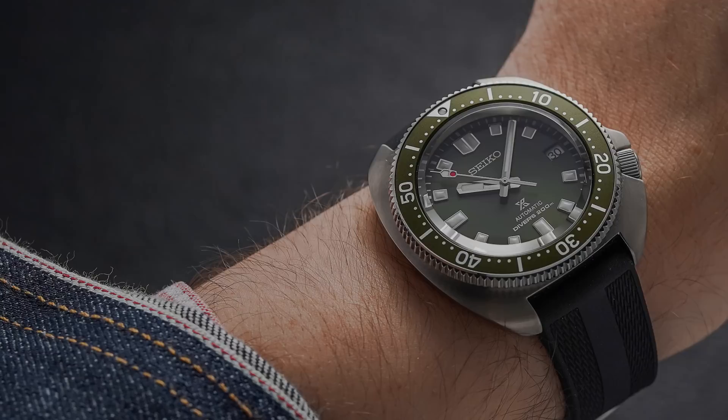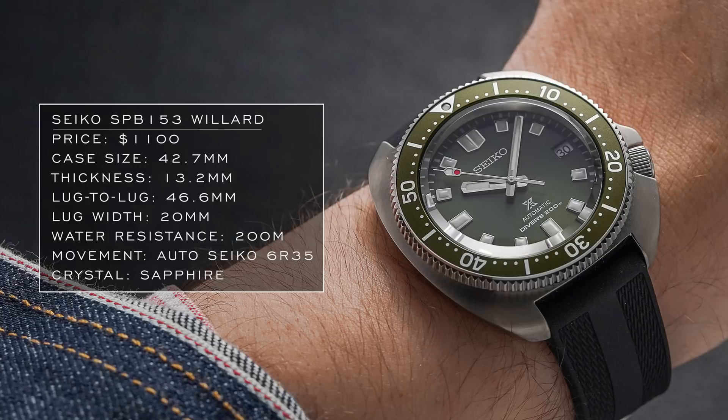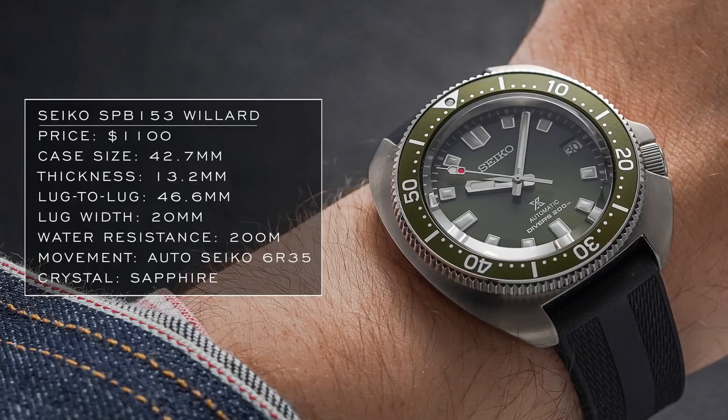In the past year, Seiko has been incredibly busy with new dive watch releases, many featuring the new 6R35 caliber with its 70-hour power reserve. One of the best examples is the Captain Willard edition: 42 millimeter case with a very compact lug-to-lug of around 46 millimeters — very wearable. You get a nice connection to Apocalypse Now and a cool 1960s–70s design that has a lot of appeal, though it's a bit more expensive than the previous Seiko entries.